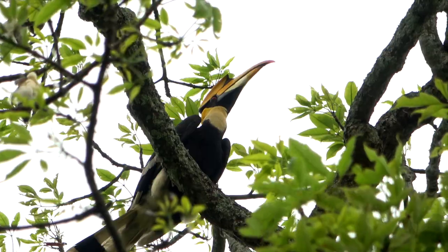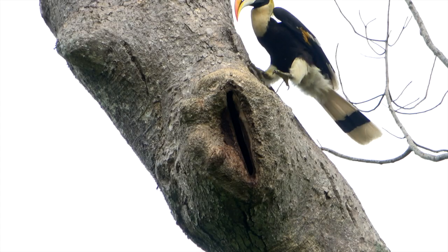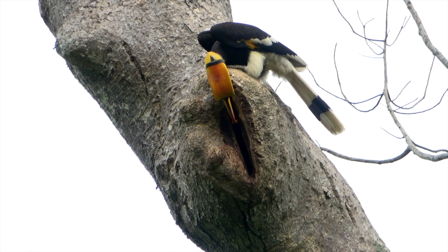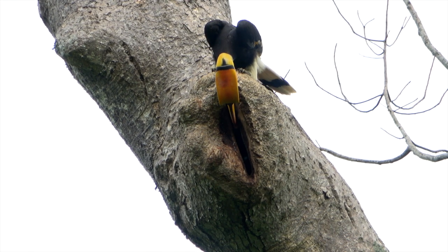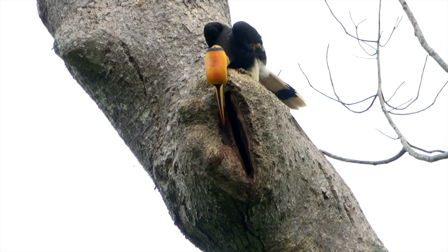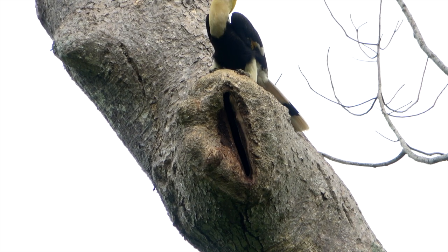This here is the male. The female, in the recent past, built a nest in the hollow tree and then sealed up most of the opening using a plaster made up of her own feces. It's always best to source locally.